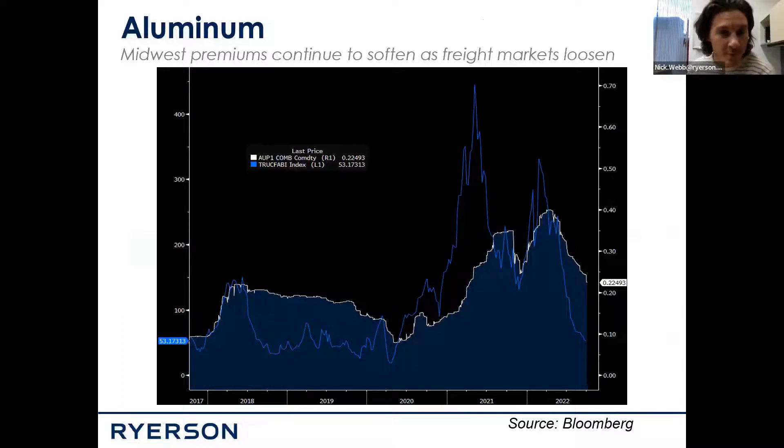On the aluminum side for Midwest premiums, it seems like every single day we open up our pricing sheets, Midwest premiums are headed lower. One of the big reasons for that is the logistical networks of getting aluminum into the Midwestern part of the United States is getting easier. Freight rates are coming down, at least for now. Demand for flatbed trucks and trucks in general is loosening up. So that's aiding the fact that premiums are heading in that same direction.